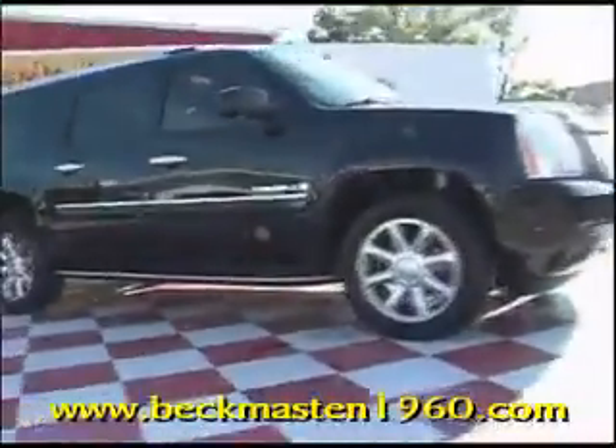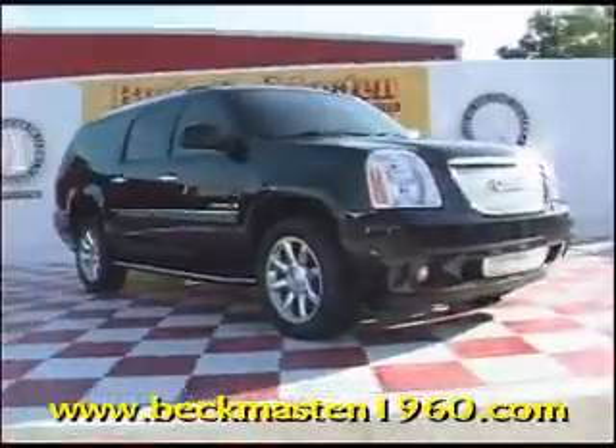Come take a look at it today and see our great selection of low mileage, extremely clean vehicles at Beckenmaster1960. We are located on 1960 between 290 and Jones Road. Give us a call today. We are Beckenmaster1960.